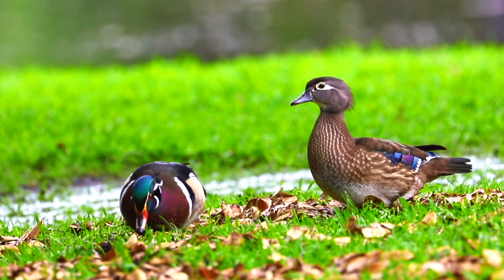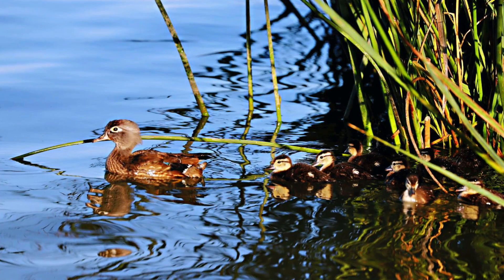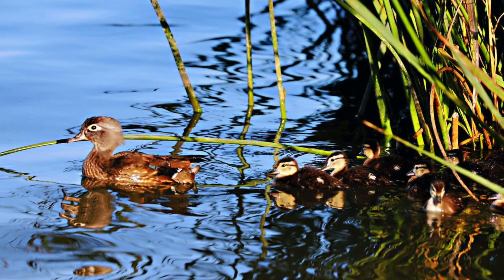The color of the feathers of young birds is black and white, which is very different from the yellow young birds of ordinary ducks.